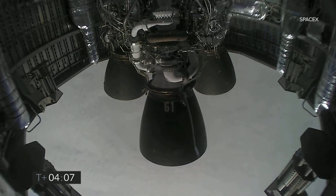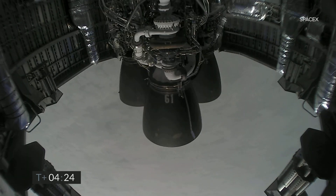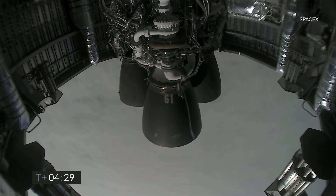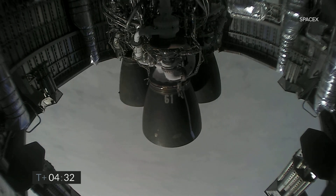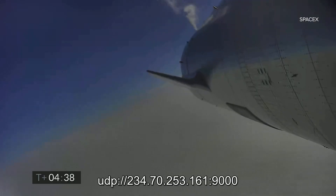Just past four minutes into flight, we've got the views back from the Raptor engines. At T-plus-4 minutes 34 seconds, working to regain video, it looks like we've got a shot looking back at the flaps on Starship. We're in the horizontal descent phase now, passing six kilometers.